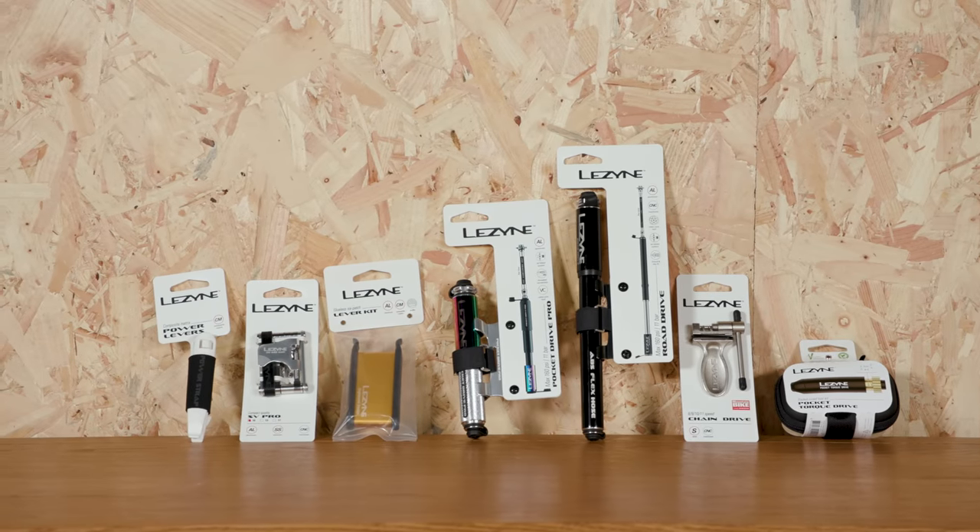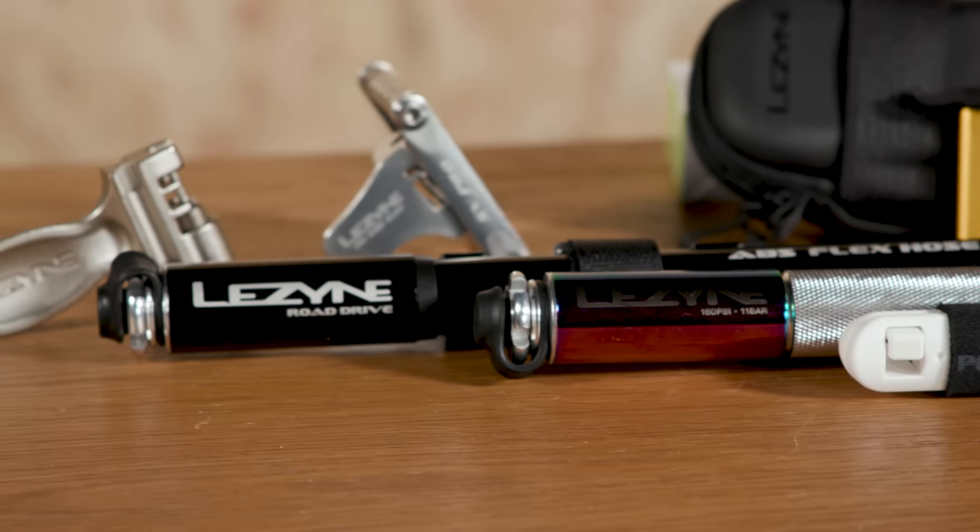Before we go any further, I'd just like to say a big thanks to Lezyne for sponsoring this part of the video.